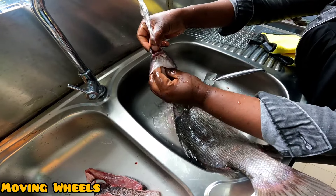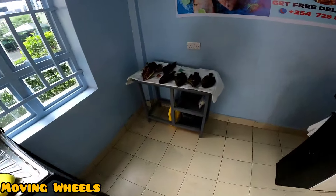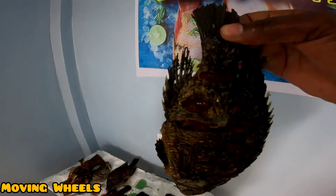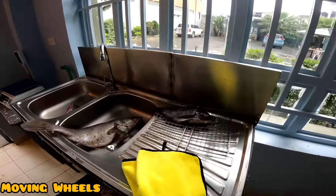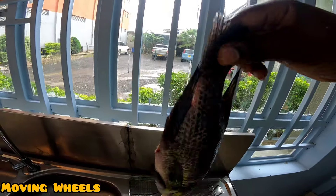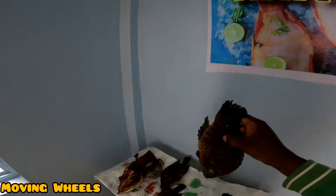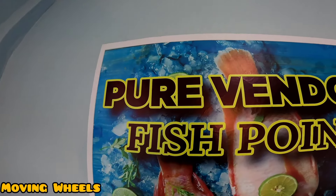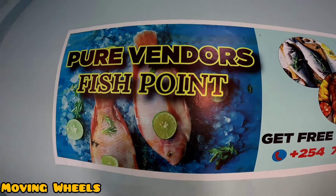When you come here, you find fresh fish for you to buy. They also have ready-made fish — ones which are already fried very freshly. After they clean them like I showed you, some are already ready for you to fry. You can get very fresh fish, and after they are really fried, this is how they look like — very, very fresh. This is one of the best places you can come and enjoy fish, and they call it Pure Vendors Fish Point, right here in Joska.